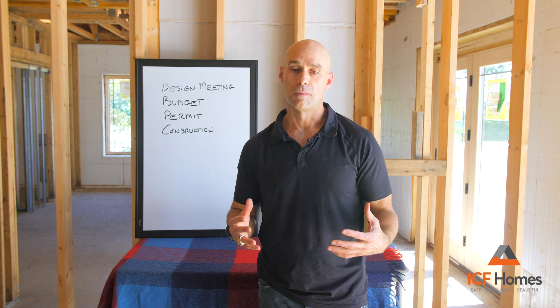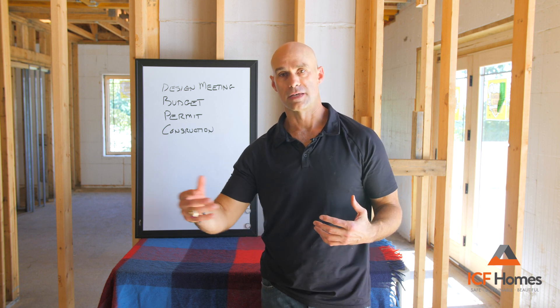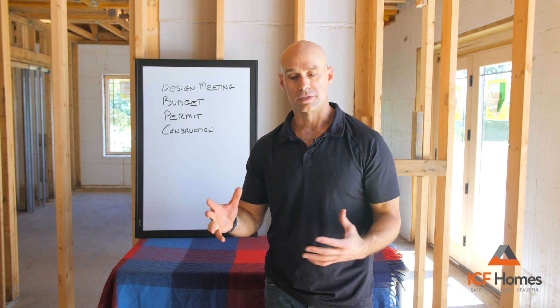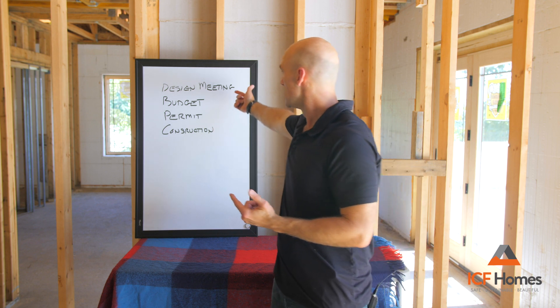The first thing we do is sit down with our design team and come up with ideas. We blend different ideas our clients have for their dream home and merge them into one working, concise set of plans. So the first step is the design meeting.